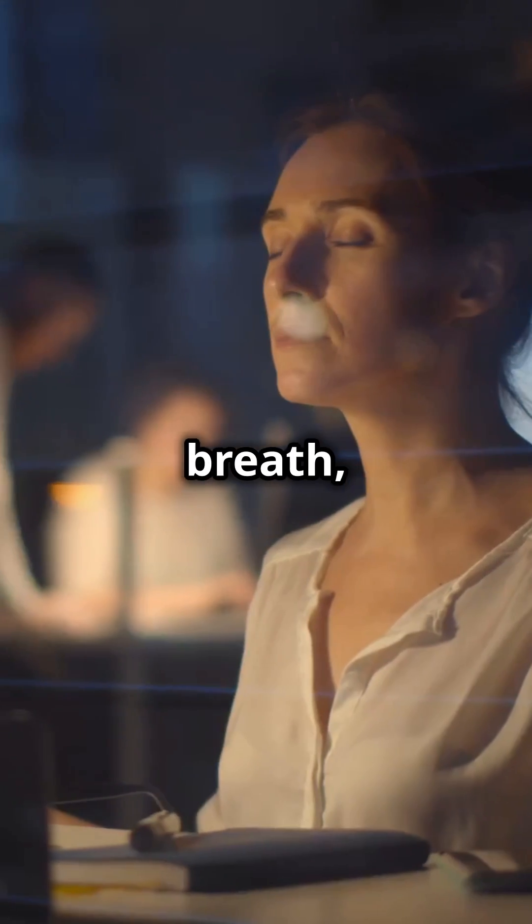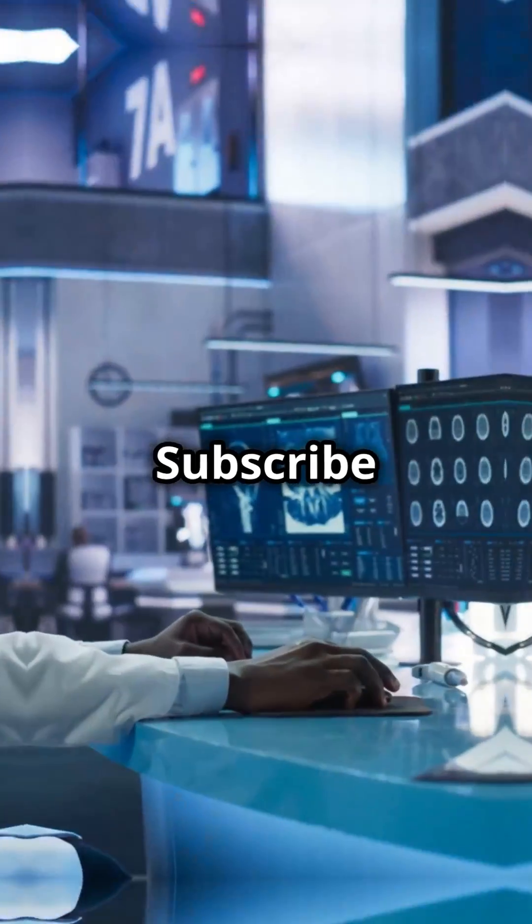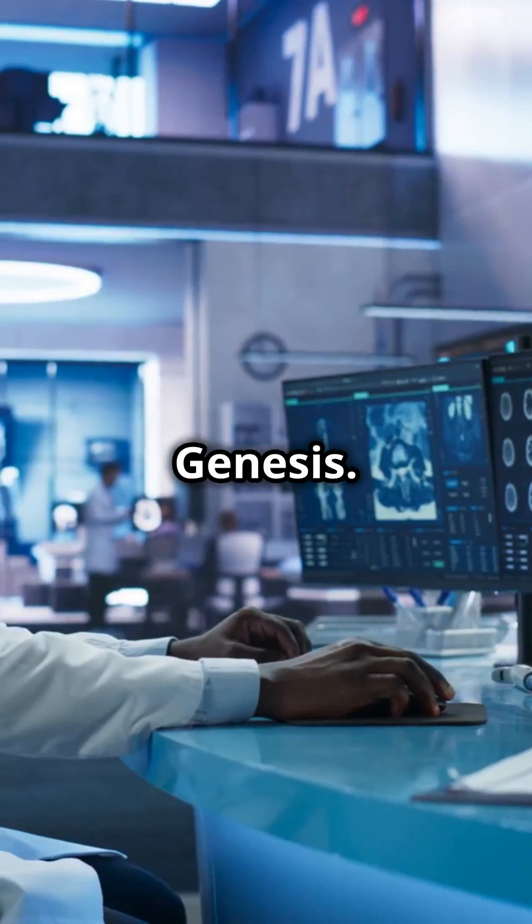Take a deep breath, stay informed, and know that you're not alone on this journey. We've got this. Subscribe to get valuable health insights from Somata Genesis.